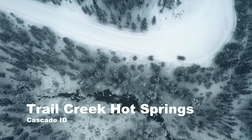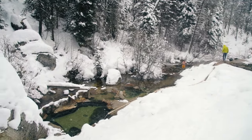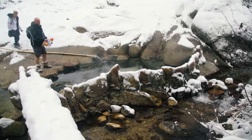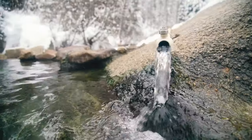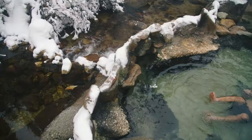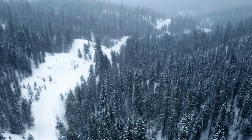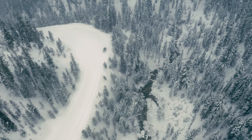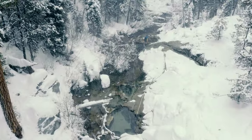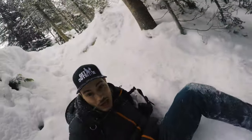Number four is Trail Creek Hot Springs, located outside Cascade, Idaho. Trail Creek gets its name from being — you guessed it — next to a creek. There's some nice running water around you and this one is pretty well maintained, with a spigot to control water flow and temperature. It sits right next to Warm Springs Road but you can easily drive past it since it's down in a little ravine with no signs. If you're going in the winter, bring spikes for that very steep but very short hike down to the hot springs.